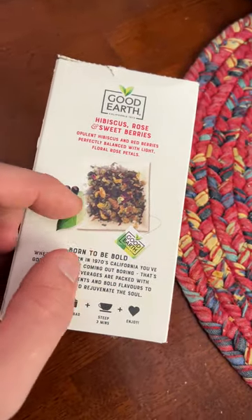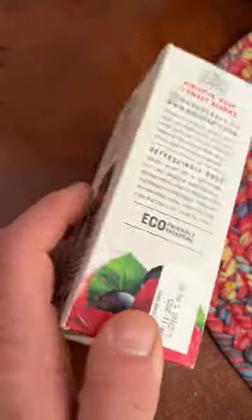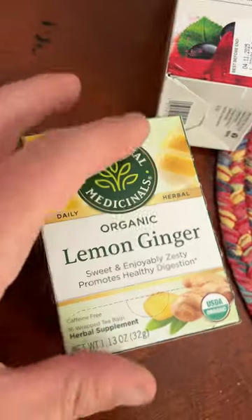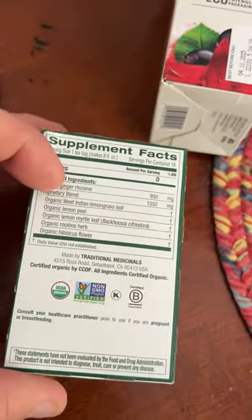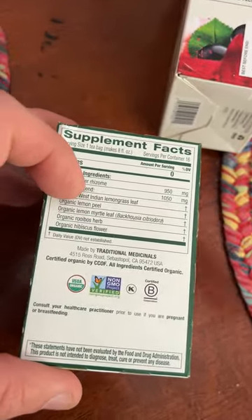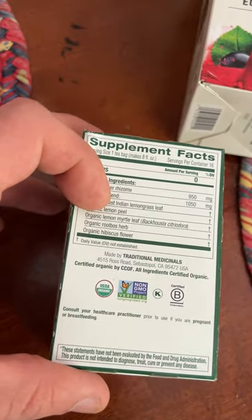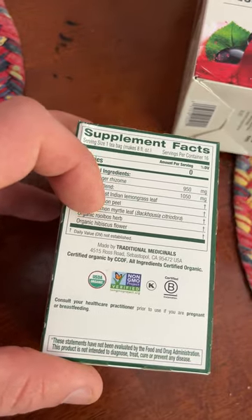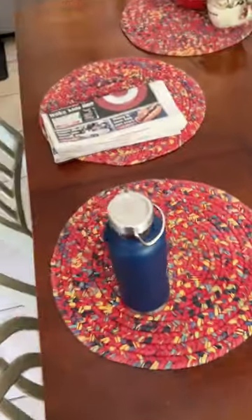The brand name is Sachets — yeah, that's the name of it. I saw this at ShopRite. This is something different. And then one of my favorite brands of all time, Traditional Medicinals — this is a lemon ginger tea. It has lemon, West Indian lemongrass, lemon peel, lemon myrtle leaf, rooibos, and hibiscus.